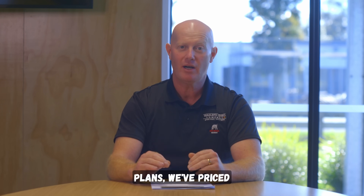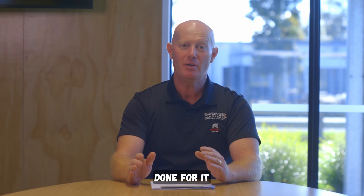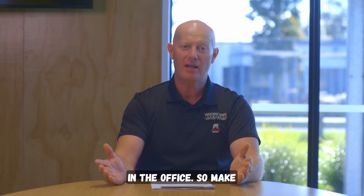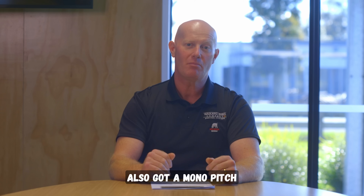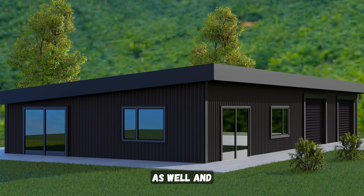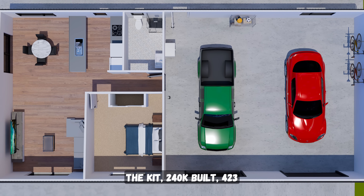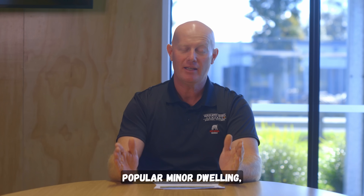We've priced these two plans up for you. If you want any alterations or want it done personally, it costs two and a half grand and we can get you your own personalised plans ready to go in the office. We've also got a mono pitch option that's looking spectacular: $123,000 for the kit, $240,000 built, $423,000 full noise fit out.